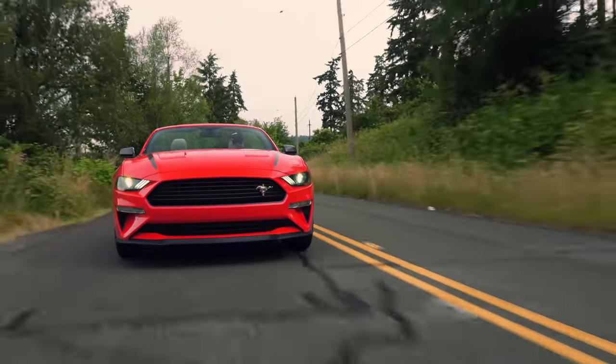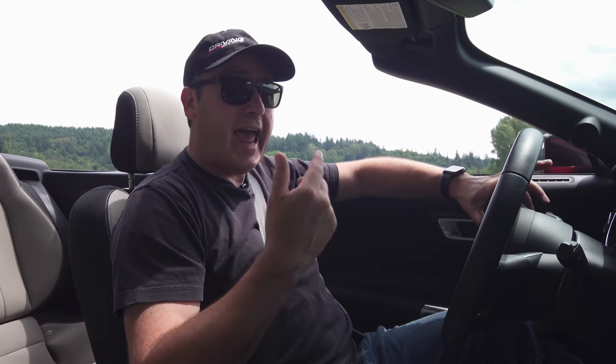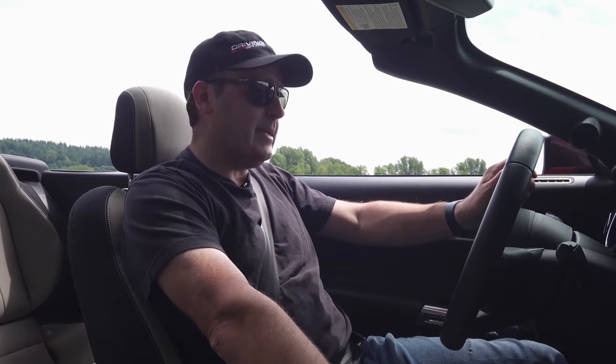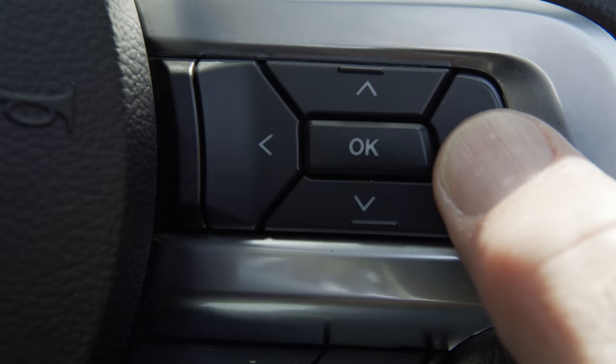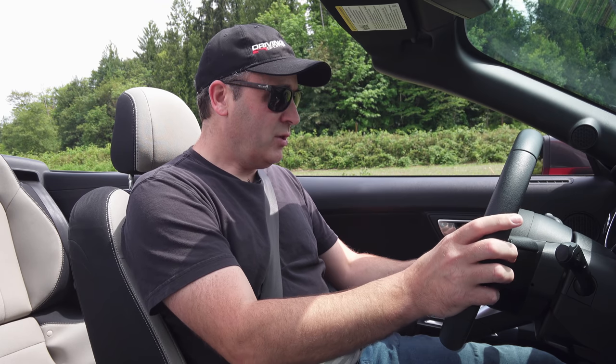The nice thing about a proper rear differential is you get really good launches. Thankfully, this has all the track apps that we know and love. Let's go ahead and try a 0-60. Before we do a 0-60, it's important that we warm up the tires. With the Mustang, that's super easy — all you have to do is use a feature called Line Lock. Typically this is for drag racing only, but if you find a quiet enough street, you can use it.